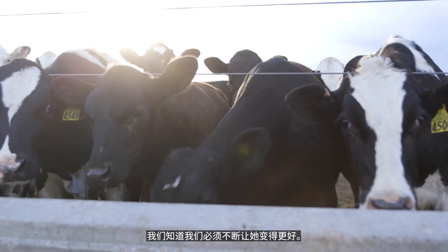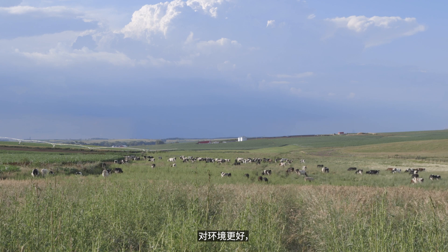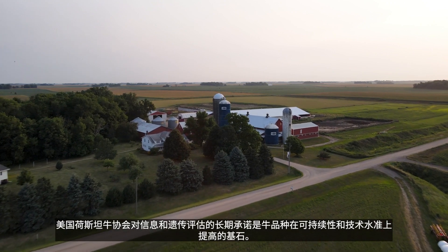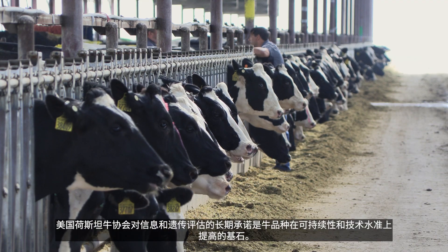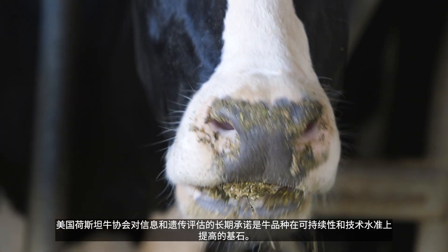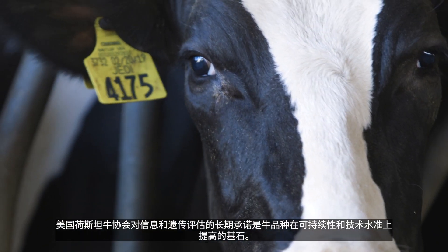The U.S. Registered Holstein cow is built on the principles of continuous improvement. We know we have to keep making her better — better for the environment, better for modern dairy production, and better for consumers worldwide. Holstein Association USA's long-standing commitment to information and genetic evaluation is the cornerstone to the breed's increasing relevance on the sustainability and technological fronts.